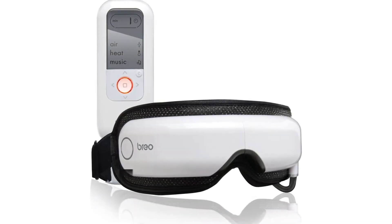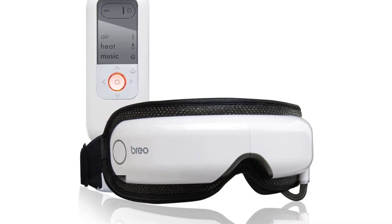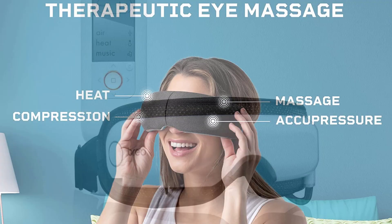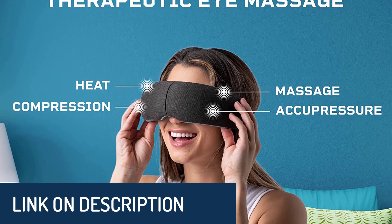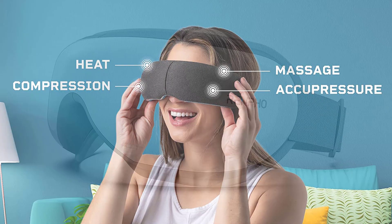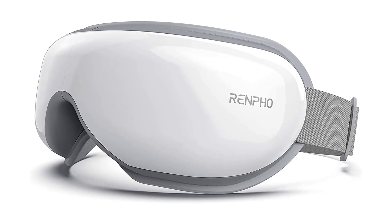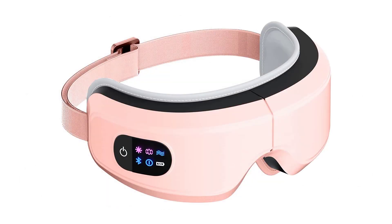Hi guys, today's video we're going to check out the 5 best eye massagers on the market. This list was made based on our personal views and are listed based on rating, review, orders, price, quality, durability, and more. To see prices and get more info about the products shown, be sure to check out the description below. Make sure you subscribe and hit the notification bell to get the latest product review videos from the channel. Okay, let's get started. Number 5.